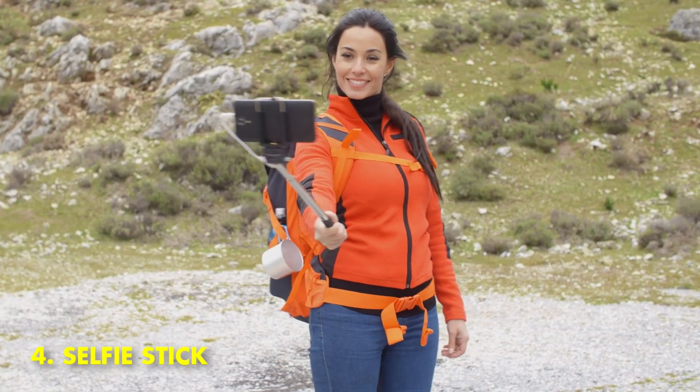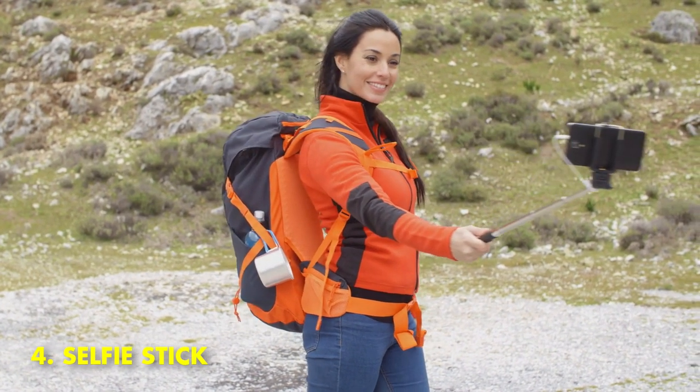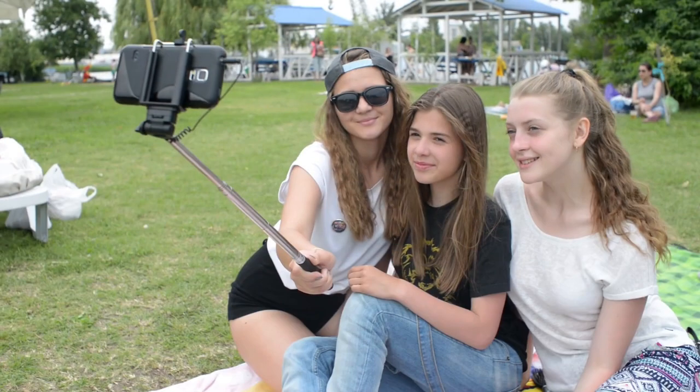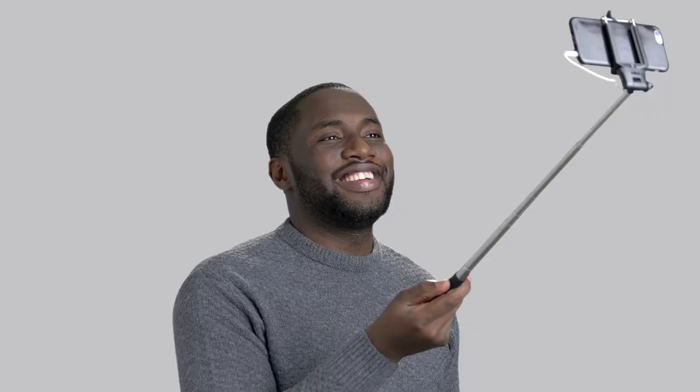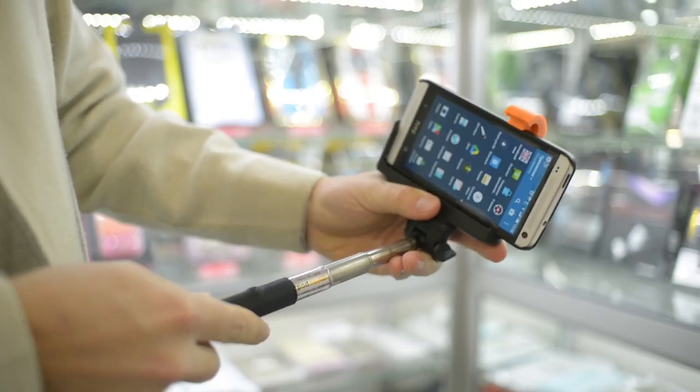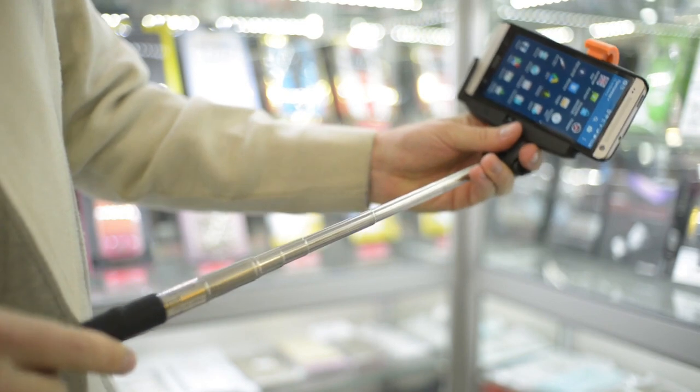4. Selfie Stick. A selfie stick is a tool that attaches to your phone or camera, allowing you to take pictures of yourself or group shots without having to hold the camera. They've become increasingly popular over the past few years, as people have become more obsessed with taking pictures of themselves.